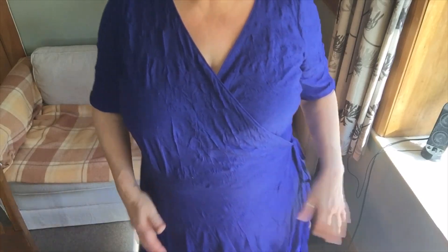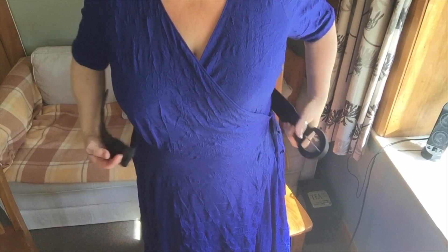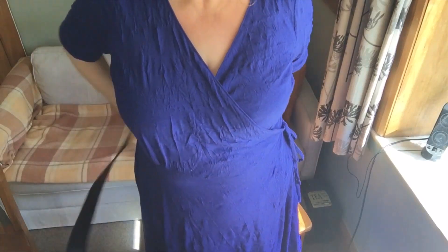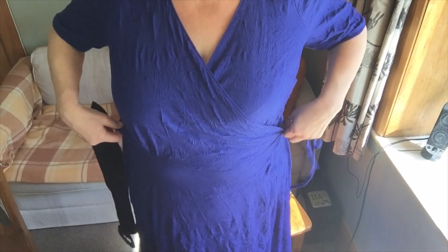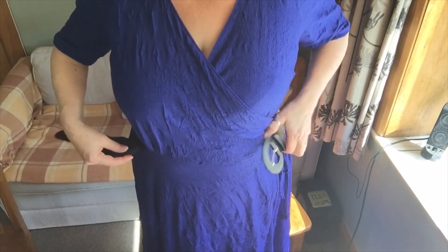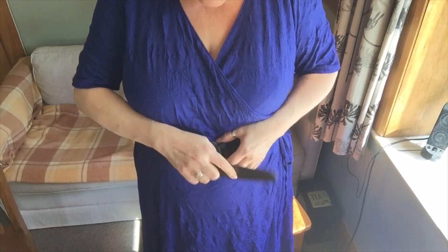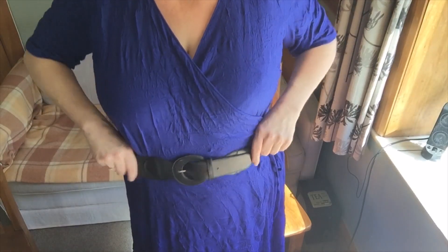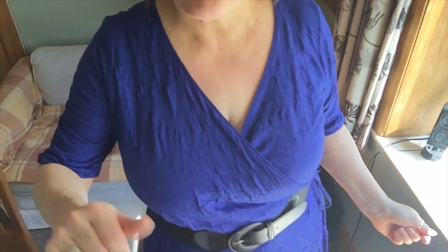The problem with wrap dresses of course is wardrobe malfunctions. I very rarely wear belts, but I realized I've got this big elastic belt and it actually really sets it off. The dress wraps over and it's quite stretchy, with quite a bit of pressure on the ties, but the belt takes that off. I wore it with the belt — must be the first time I've worn a belt for years — and it's comfortable. I'll post some proper pictures of it.